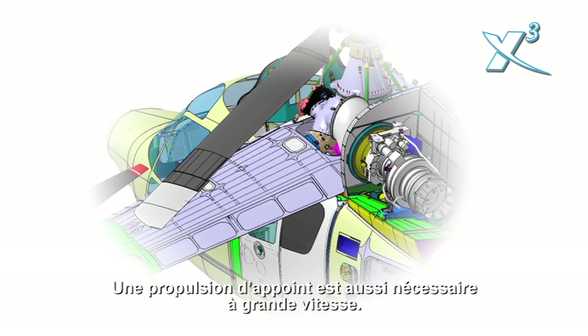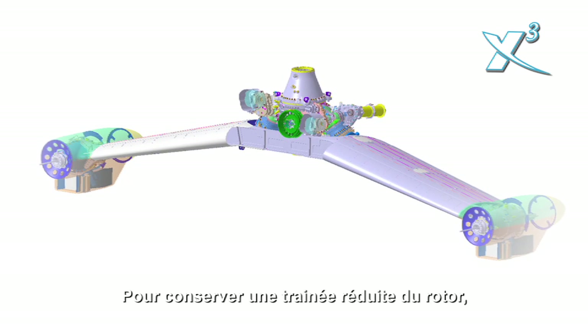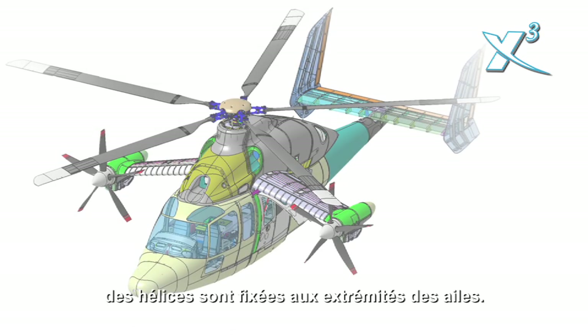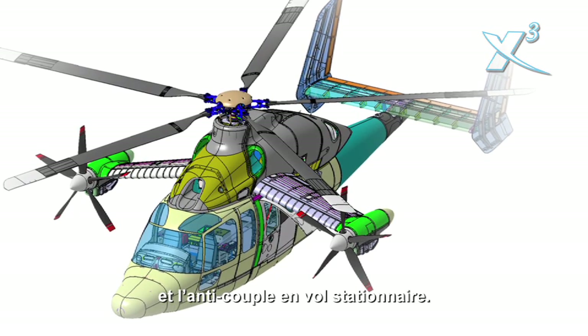Auxiliary propulsion is also necessary to avoid degradation of rotor lift-to-drag ratio at high advanced ratios. Wing-mounted propellers provide the propulsive force in forward flight and the anti-torque in hover.